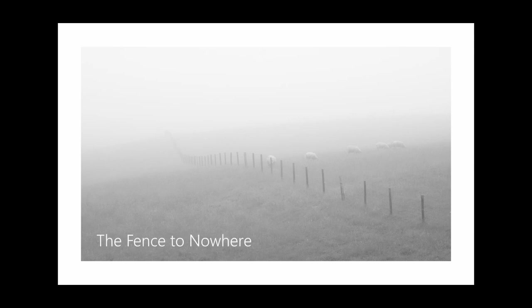Definitely a man-made object in the landscape. I probably could have upped the exposure a little bit to make it a little brighter, but by doing that the fence disappeared more quickly into the distance. I just like the composition of this with the fence diagonal and the sheep.